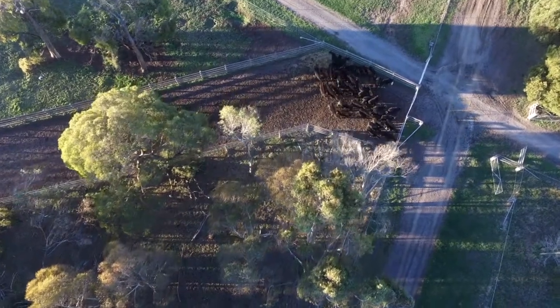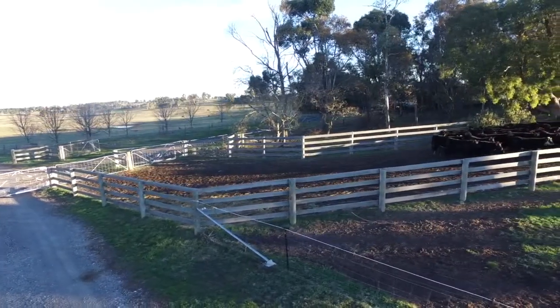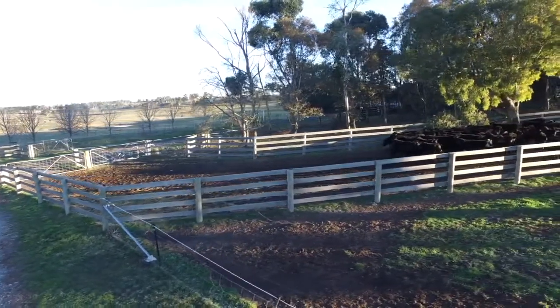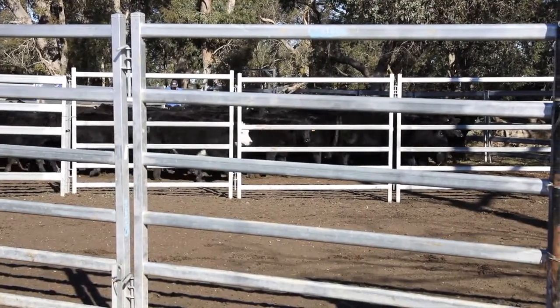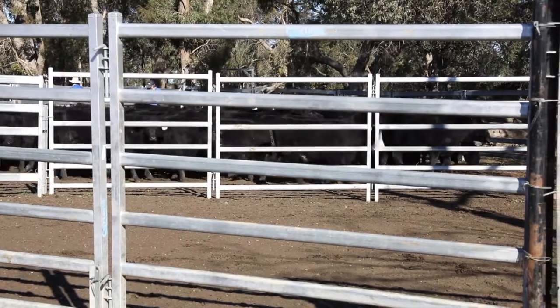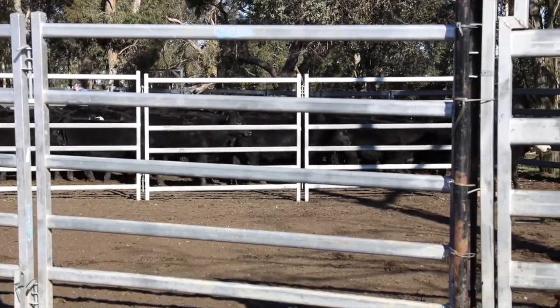There's nothing like Cydectin Long-Acting for cattle. Reduce labor cost while significantly increasing productivity and profit. Cydectin Long-Acting provides the longest protection available against a range of internal and external parasites. No other product can match Cydectin Long-Acting for lasting control of roundworms and cattle ticks.